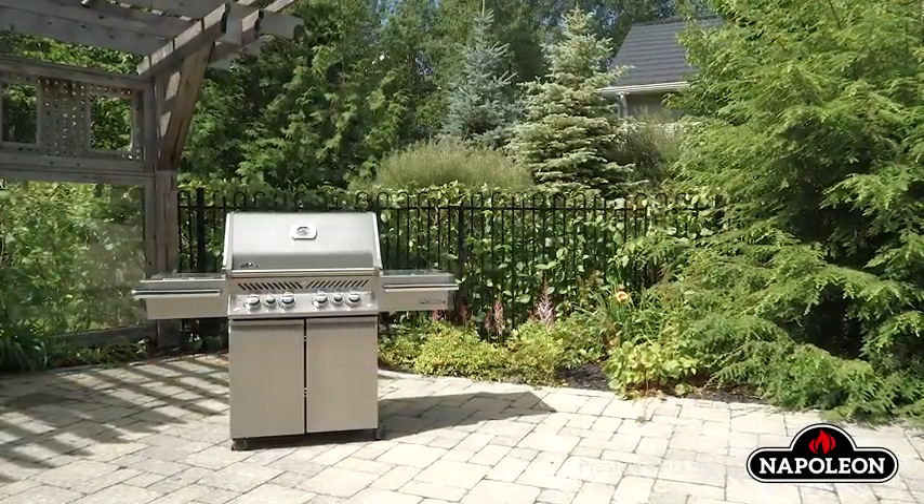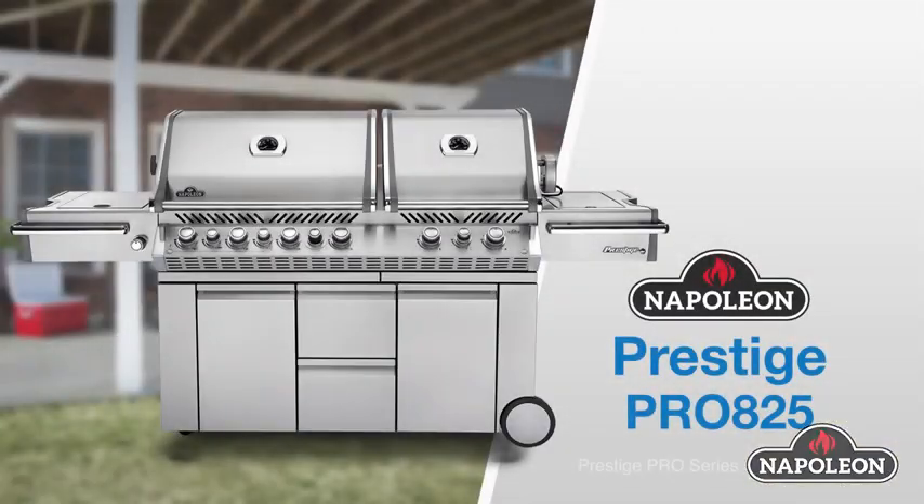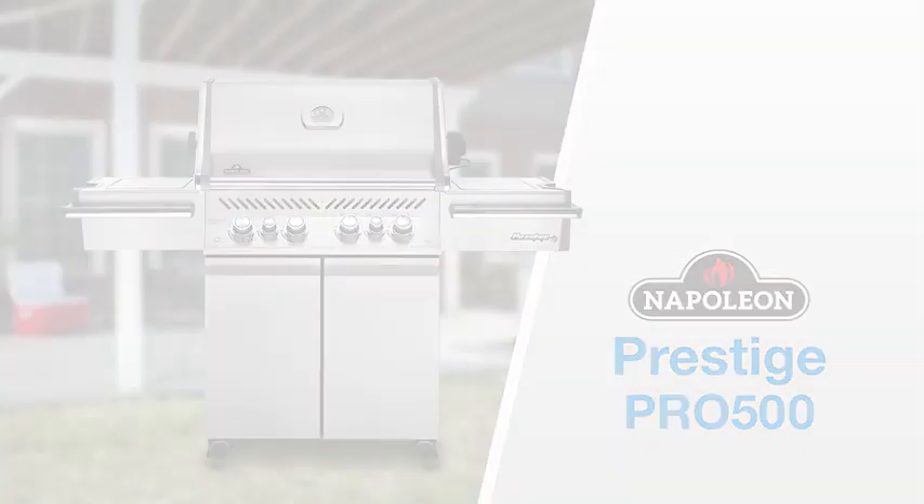The Prestige Pro Series consists of three models: the Pro 825, Pro 665, and Pro 500, as well as built-in models.